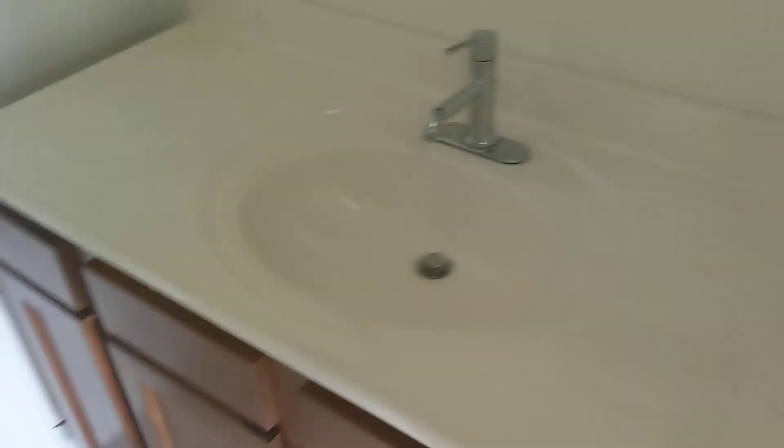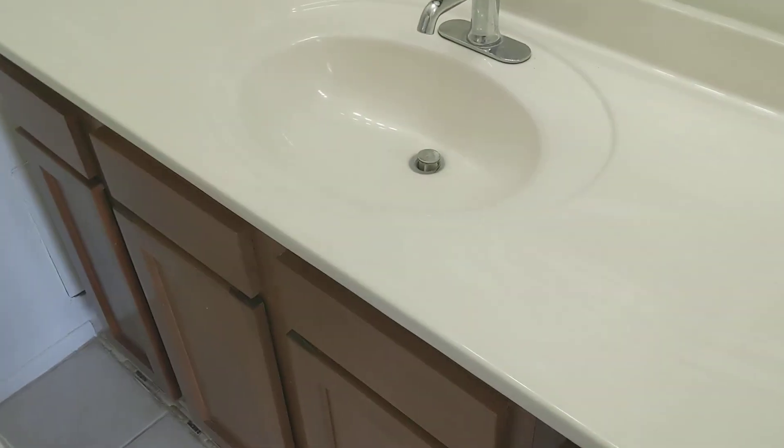And then this looks like it's going to be done. New counters — or not new counter, maybe new counter. But new cabinet. That's probably the access to the tub in the other room. So, that's all right.